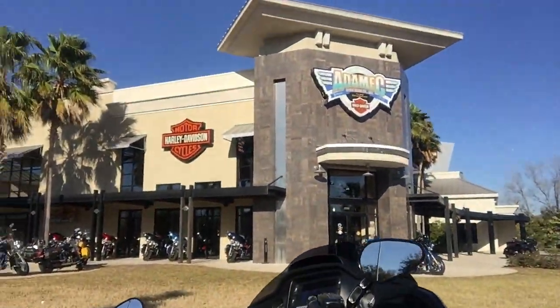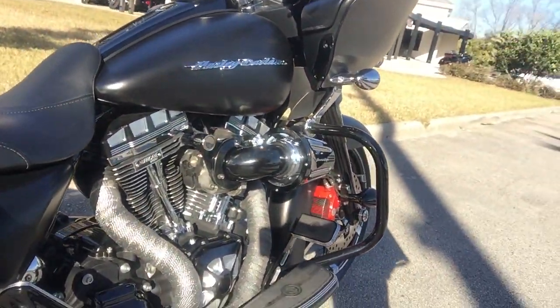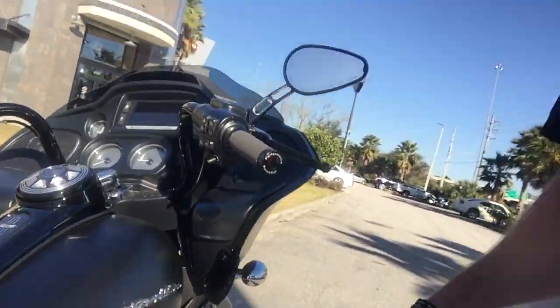This motor's no joke, pushing over 130 horsepower. Adam Harley-Davidson, Bay Meadows, Jacksonville, Florida.